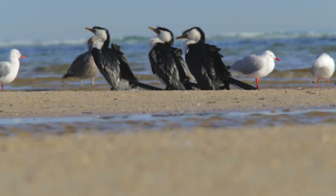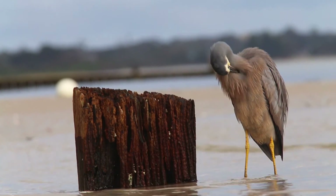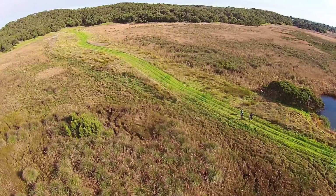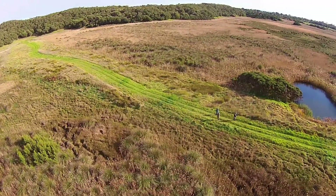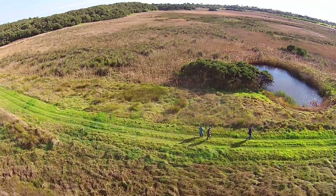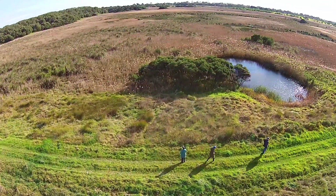As sea levels rise, coastal birds are going to become increasingly reliant on roosting and feeding in wetlands like this. As great indicators of wetland health, BirdLife Australia and its partners will continue to track bird populations and their responses to climate, seasonal change and habitat management at this unique site.